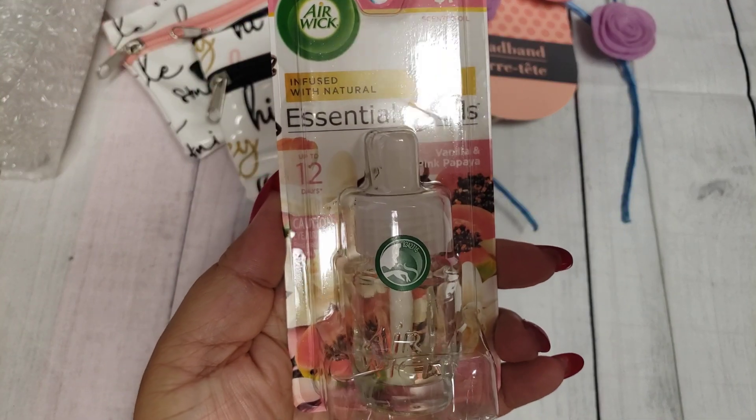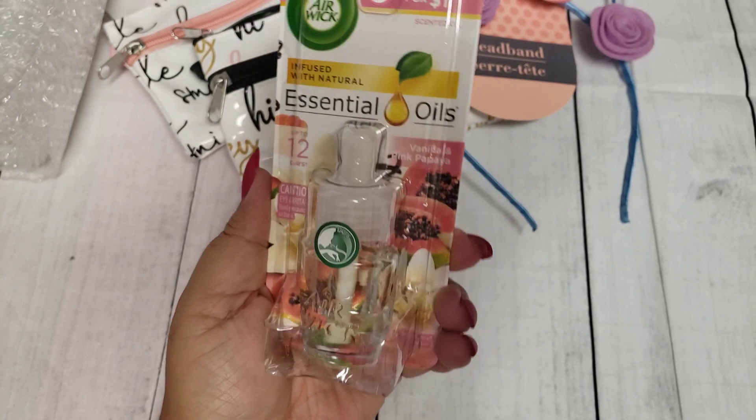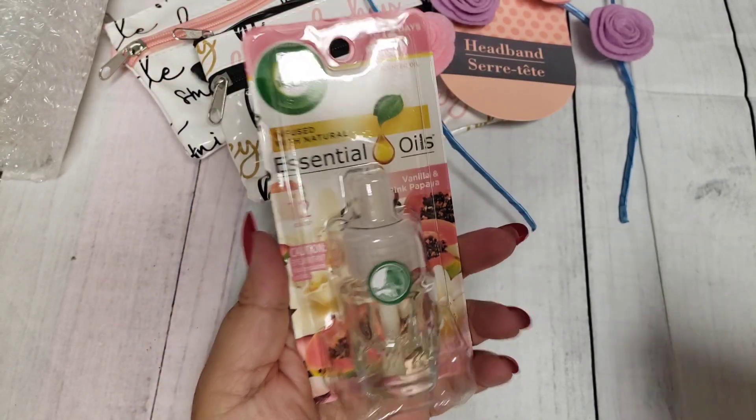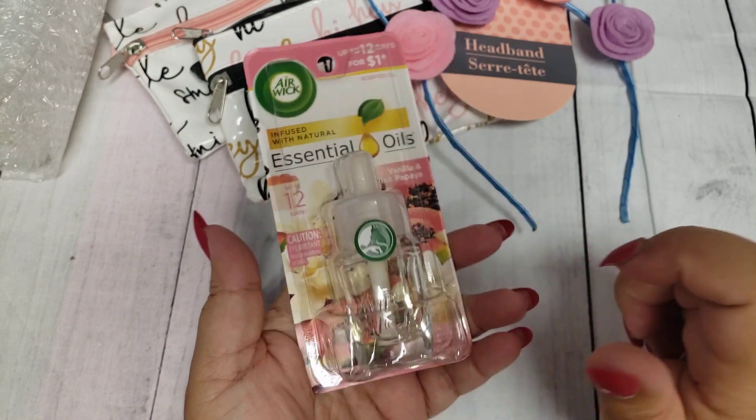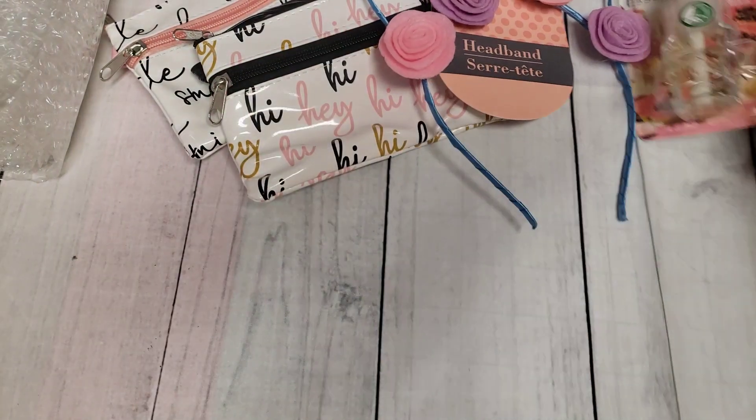Last but not least, I just picked up two more of the Airwick sample sizes for $8.00. Again, they only had this vanilla and pink papaya scent — that's the only ones that I saw at my store.